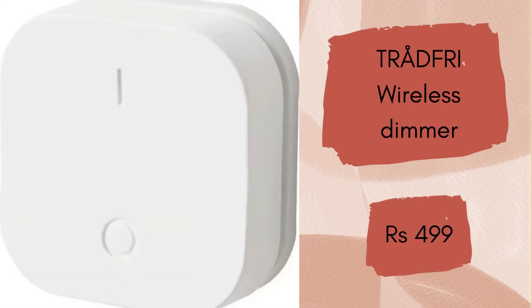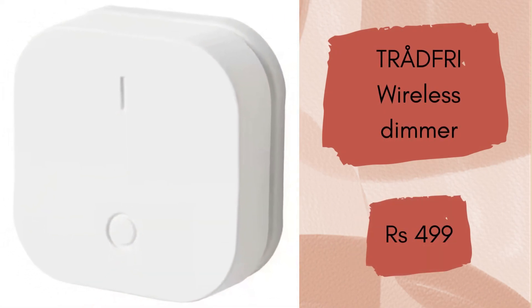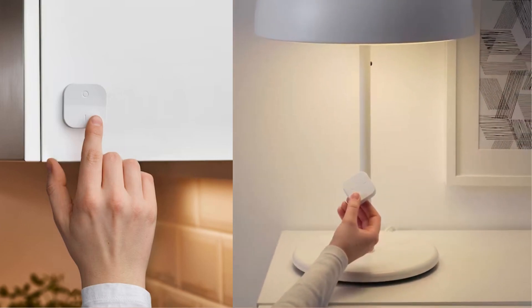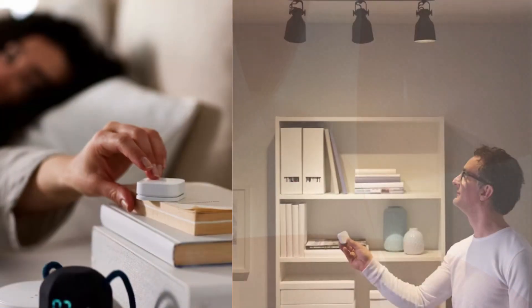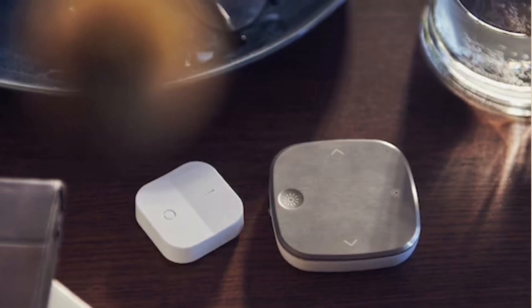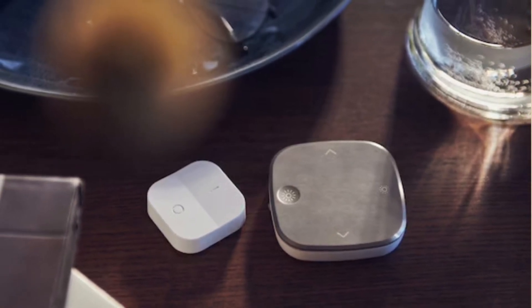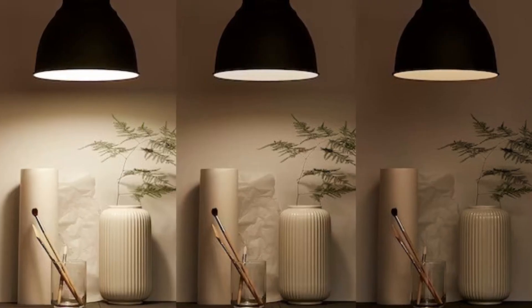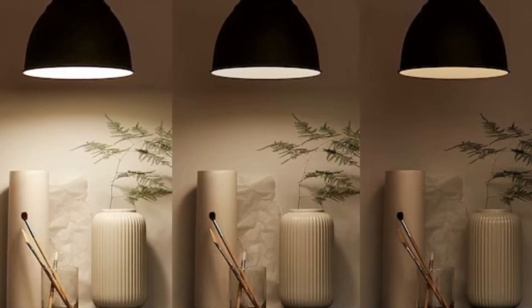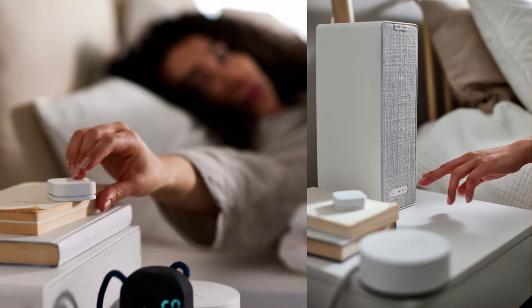Trout Free Wireless Dimmer. Now it's effortless for anyone to use smart lighting. With the wireless dimmer you can control your light sources — turn on, turn off and dim — so you always have the right light and mood at home. Use the wireless dimmer to dim and turn on or off up to 10 light sources at once; all will behave in the same manner. You can dim your lighting wirelessly and easily adapt the lighting based on your activity. It will cost you Rs.499.